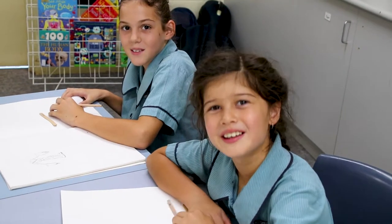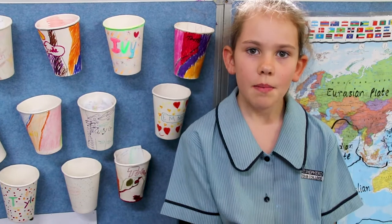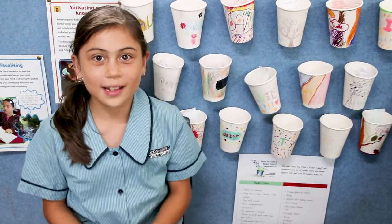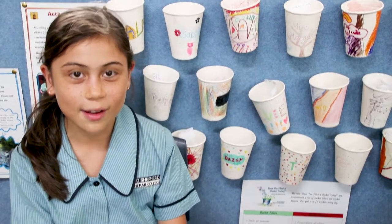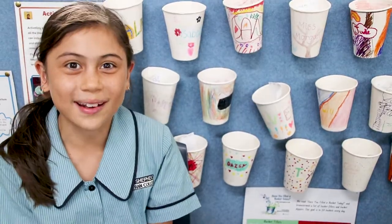We're doing bucket filling. Bucket filling is when you fill other people's buckets by writing positive compliments to each other. We do bucket filling because it helps other people's self-esteem and encourages people so they can have an overflowing bucket.